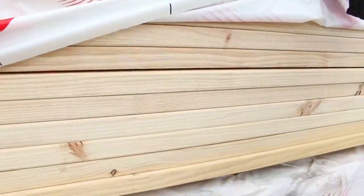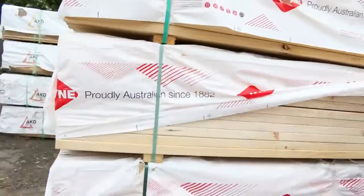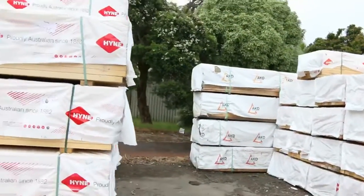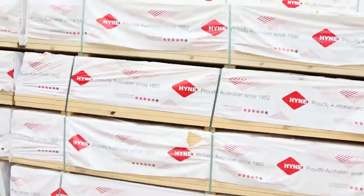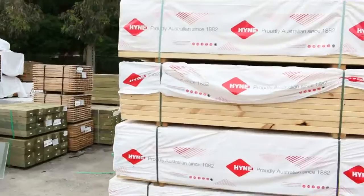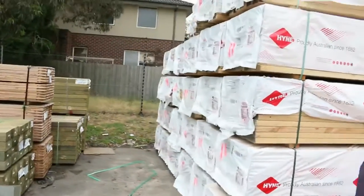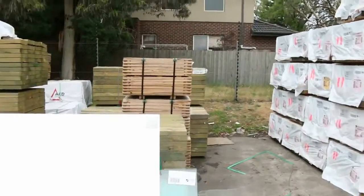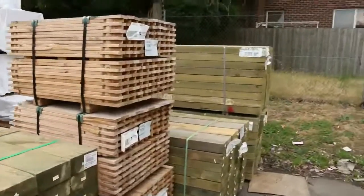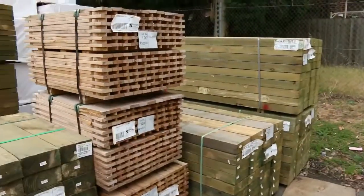MGP10, 90 by 45 — three semi loads of it, and that is sensational stock, mostly in the 3.6 and 4.2 metre lengths. Really nice, clean looking stock, so I'm sure that'll create a fair bit of interest tomorrow. In the back there we've got some short sleepers and also some 2.1 sleepers, 200 by 75, treated pine.